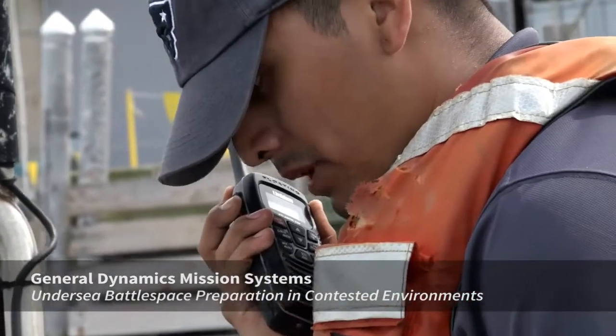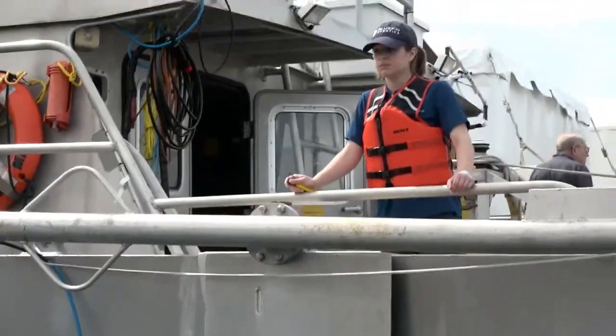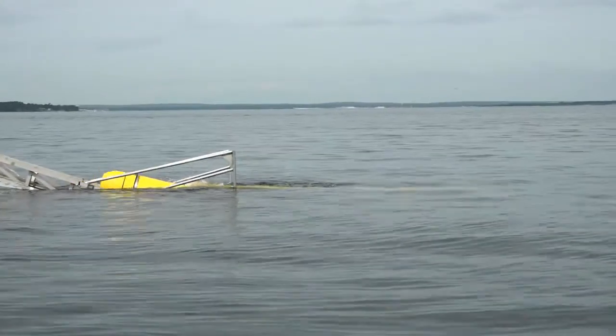General Dynamics Mission Systems is going to be launching unmanned underwater vehicles from a surface vessel that will then go in and establish communications with the submarine combat control system ashore here at Newport.